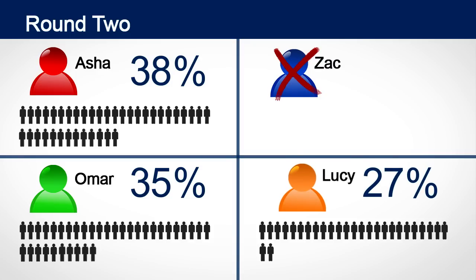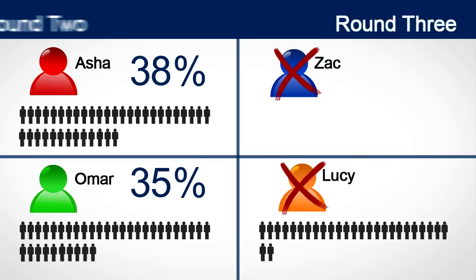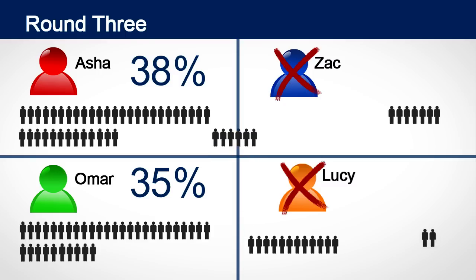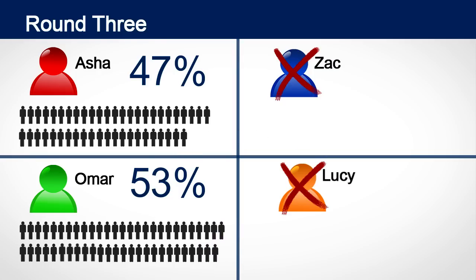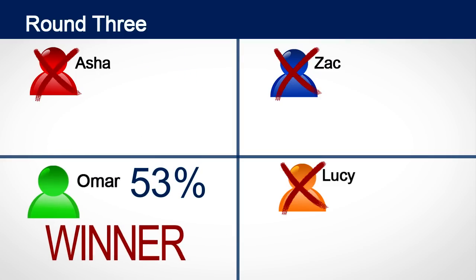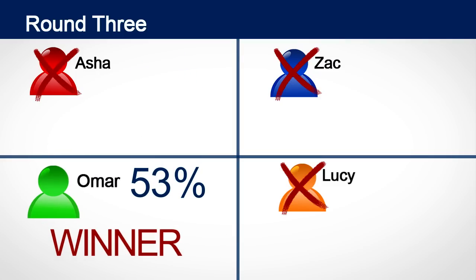If not, the next lowest candidate Lucy is eliminated. Her votes are now counted for the next choice on the ballot. Some of Lucy's votes went to Zach who was already eliminated, so those new votes for Zach instead count for those voters' third choice candidate. We are now down to two candidates and Omar clearly has more than half of the votes. That makes him the winner. That's how ranked choice voting works.